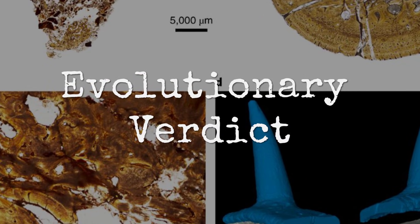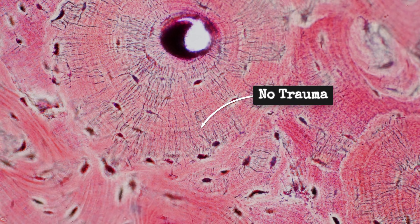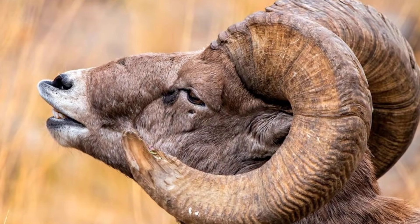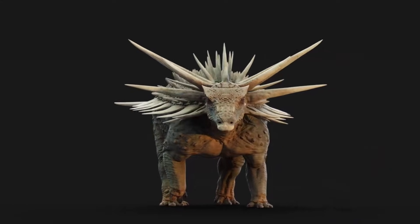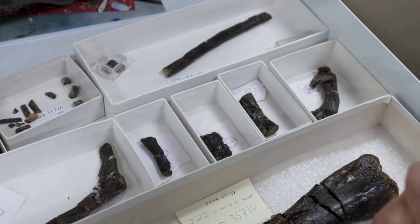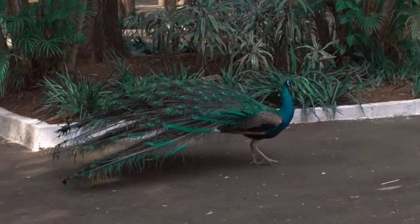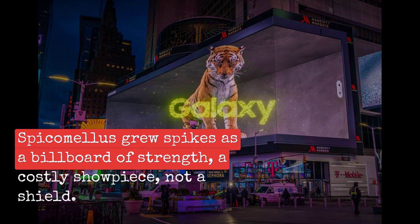Under the microscope, a thin slice of neck spike reveals a story written in bone. Each year, new layers accumulate around the core — broad, uninterrupted bands with no signs of trauma, infection, or rapid repair. Growth rings match seasonal patterns, thickening during periods of abundance and narrowing when resources run thin. This continuous accretion is rare in defensive armor, which usually halts or slows once an animal reaches maturity. Here, the bone keeps building year after year, even as the animal ages. Energy poured into these structures far surpasses what is needed for simple protection. The absence of healed injuries or bite scars rules out a life spent under constant attack. Instead, the evidence points to another force: display. Like antlers or peacock trains, the spikes signal status — costly, conspicuous, and impossible to fake. For Spicomelus, the armor is a billboard, not a shield.